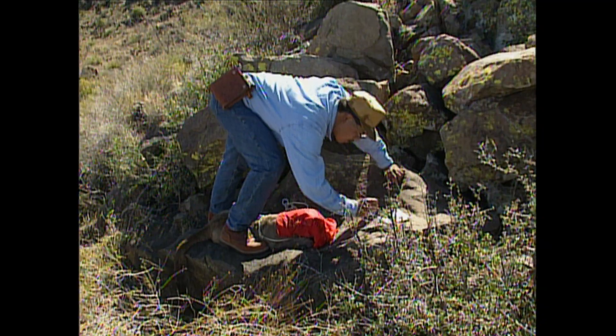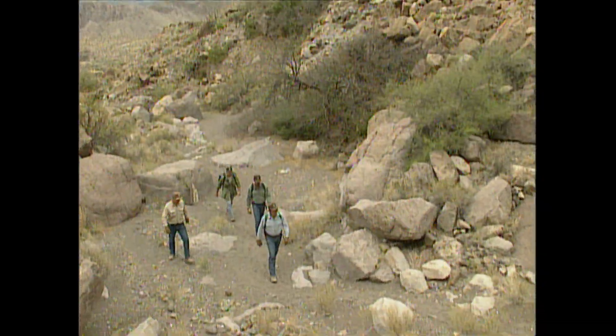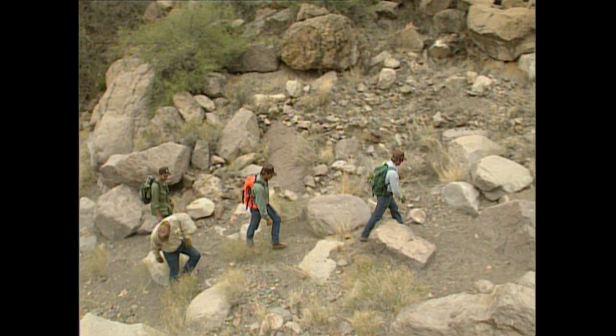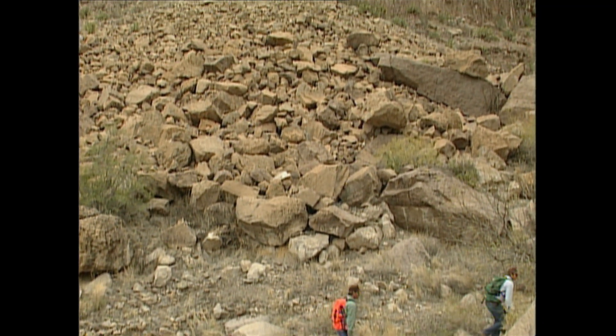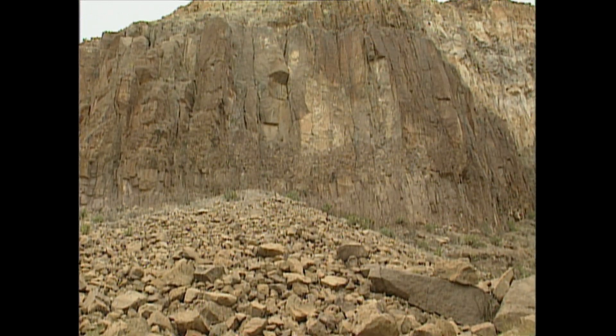The knowledge gained by this study and others like it will play a crucial role in deciding the future of the mountain lions. Today in Texas, these cats remain unprotected by law. By increasing our understanding of these predators, we can hopefully ensure they will continue to thrive as living reminders of our natural heritage.